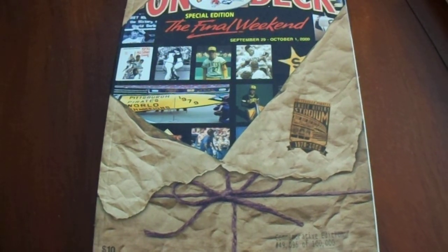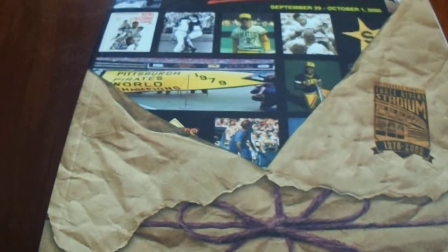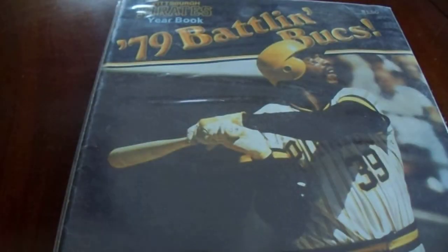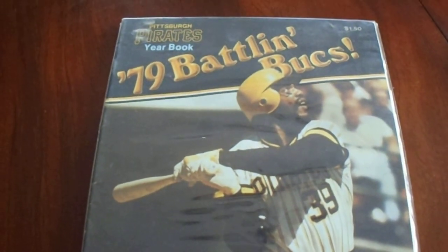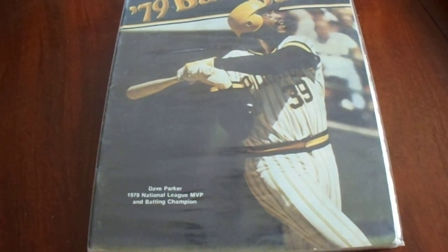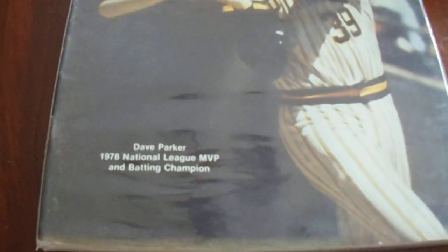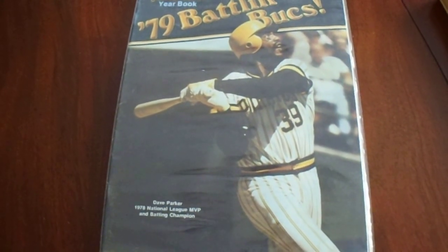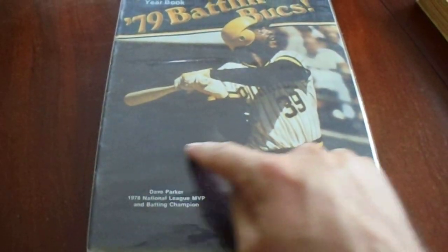My plans with this On Deck Magazine — I would really like to get John Wainer's autograph on there. John Wainer's autograph, last home run hit at Three Rivers Stadium — that would be something pretty cool. Then I picked up this yearbook from 1979 with Dave Parker on the front. He had two of them and this one was just a little bit nicer. My plan is to send this through the mail to Dave Parker — he does sign through Past Pros — so that would be a really cool thing to get signed.